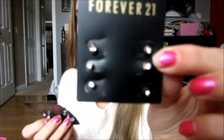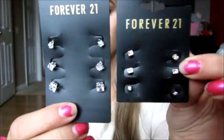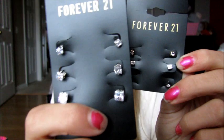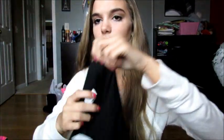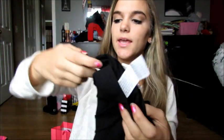Then at Forever 21, I got two packs of earrings because I just really needed some plain diamonds — I lose all my earrings. I got this little pack that was $2.80 and then these ones were $4.90, and they both just have three pairs of diamonds. These ones are smaller and these ones are bigger. I'd wear the smaller ones regularly and the bigger ones in my doubles. And then I just got a pair of black leggings because I wear black leggings all the time and they were $3.90, so why not?